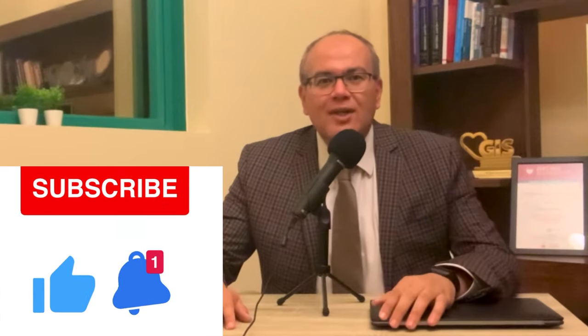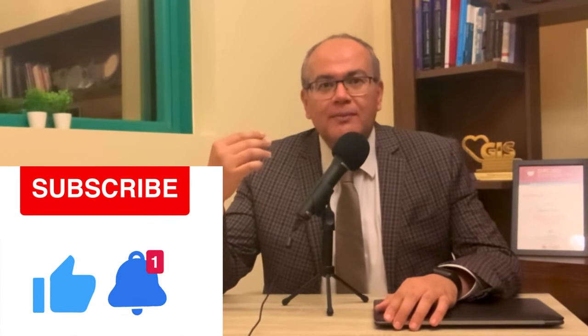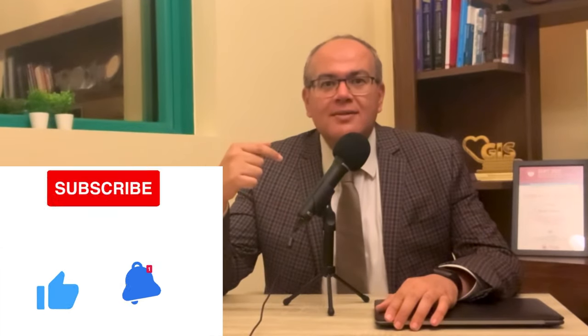I hope that you had a chance to go through the EHRA document. If not, please subscribe to the channel so that you can revise the summary of the important points of this document from the previous episode.